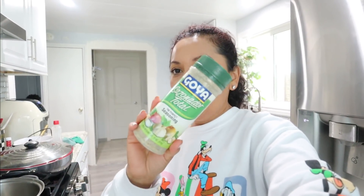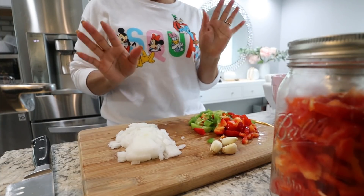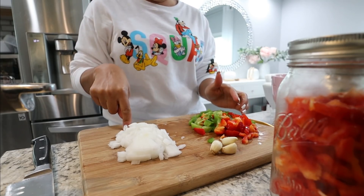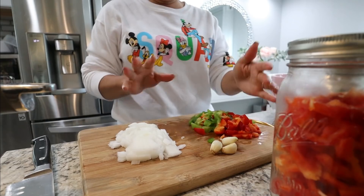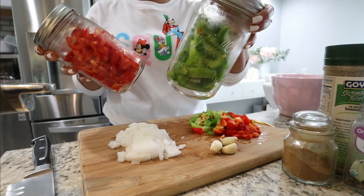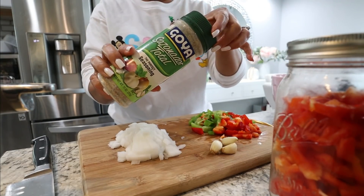Ya regresé de la tienda. Ahora voy a hacer la comida de la receta de Nadine. Les voy a dejar su receta en la cajita de descripción. Nadine me mandó unas fotos de unos condimentos de la marca Goya, pero no los encontré. Así que yo tengo este que tiene cilantro, cebolla, ajo, perejil. Ella me mandó unas botellitas, aquí les voy a dejar la fotito para que ustedes vayan y los busquen. Esto es lo que vamos a necesitar: cebolla picada, pimiento verde, y pimiento amarillo. Yo no tengo del amarillo, tengo del rojo así que le voy a poner del rojo.